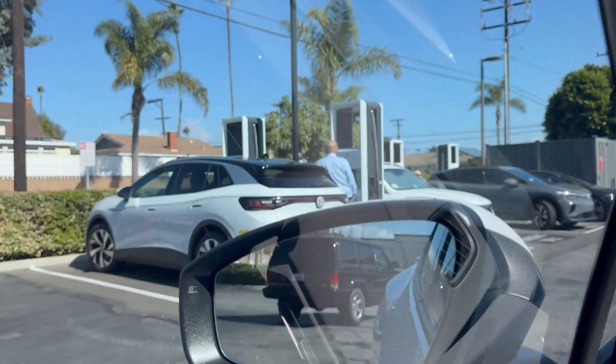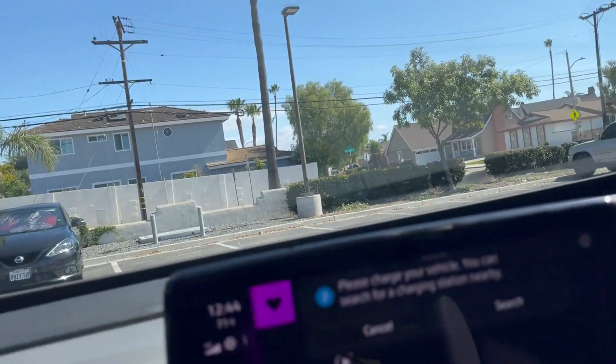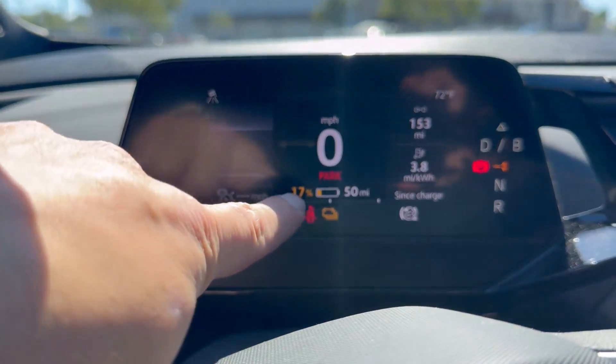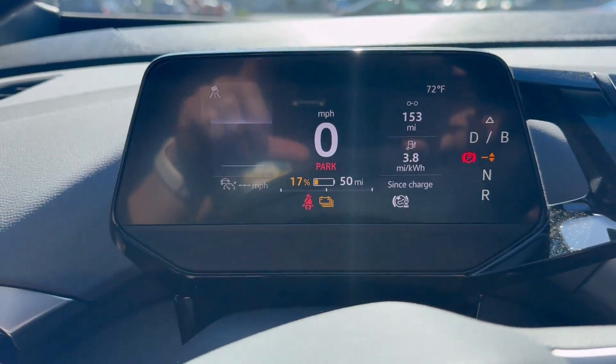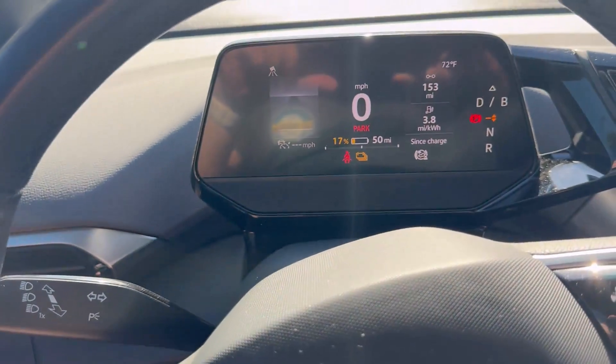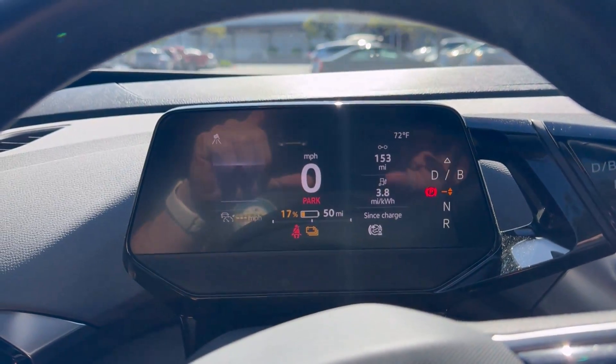We have entered our local Electrify America and it looks like all dispensers are currently being used. So this is something that you will absolutely run into. State of charge is down to 17%. I have started my timer on my Apple Watch, which is at two and a half minutes so far. Remember that charging my girlfriend's gas-powered car took a total of five minutes. We're four minutes in and we haven't done anything.